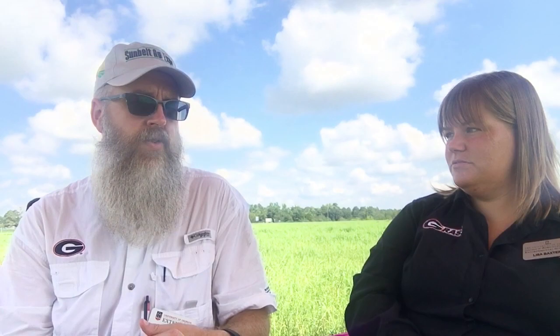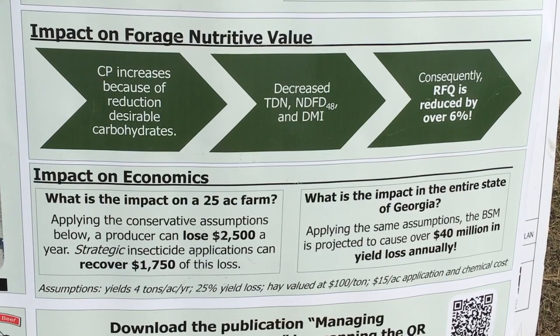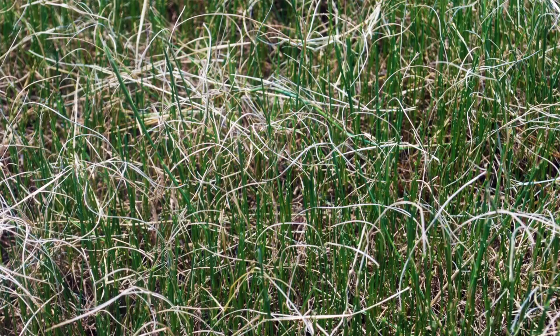If we look at that over the whole state, it really adds up to a huge number — we're looking at about $40 million pretty conservatively as an economic impact just in the state of Georgia. And you look at all of the states where Bermudagrass has grown, which is where the stem maggot has been showing up — it's been reported as far west as Texas, up in Kentucky, Virginia, and there was even an article from Canada where they had seen some stem maggot damage on ditch banks. So a huge, huge problem for us.